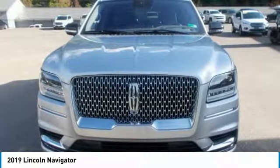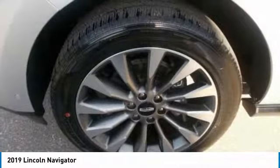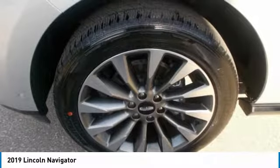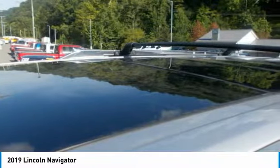Capable of producing up to 450 horsepower and 510 pounds-foot of torque, the twin-turbocharged 3.5-liter engine is a true powerhouse, complemented by a 10-speed automatic transmission and six selectable drive modes.